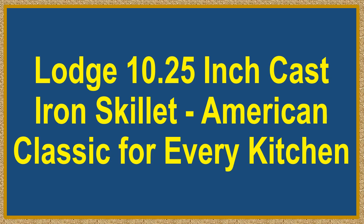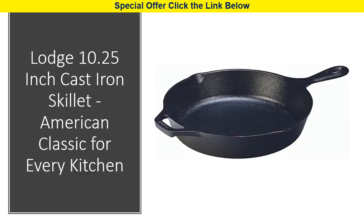Lodge 10.25 inch cast iron skillet — an American classic for every kitchen. Introducing the Lodge 10.25 inch cast iron pre-seasoned skillet, a timeless American classic that has been a kitchen staple for over 125 years.